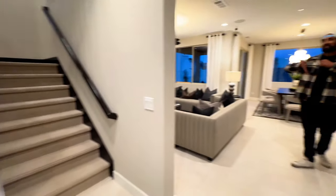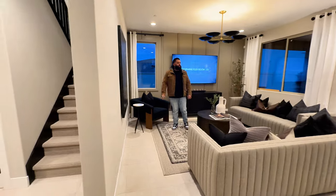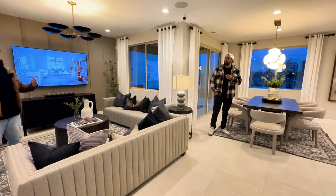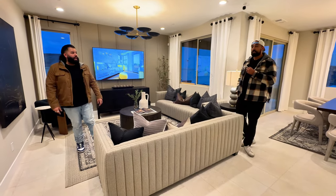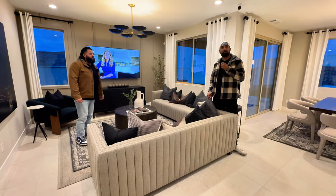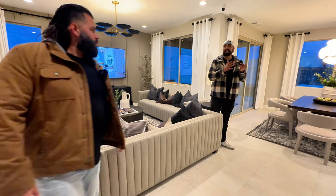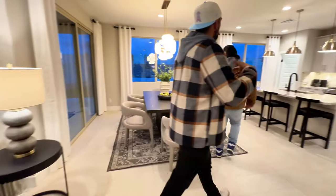I like that the stairs are kind of hidden from the living space, so you get a little more privacy. It's cool how they're off to the side. They're really changing it up from the cookie-cutter style they've had for a long time — and that's what I love about Pulte. You don't get those little galley kitchen-dining setups anymore. It's a little more unique.